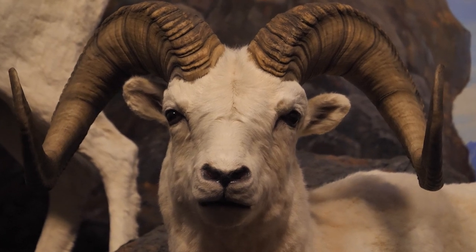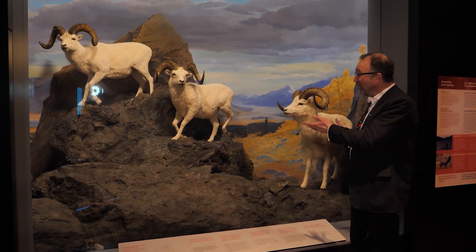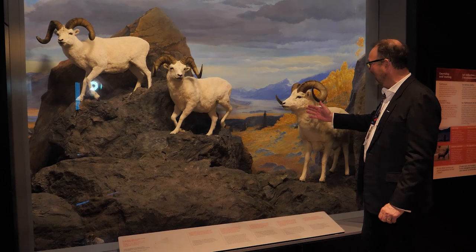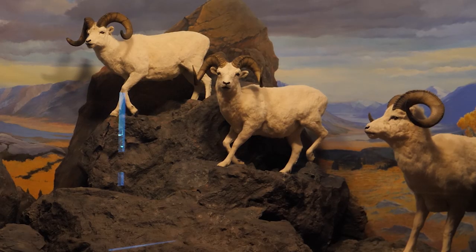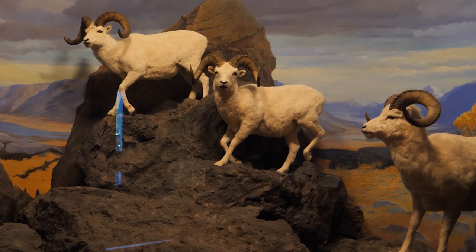Talking about Canada's iconic mammals, these are the mountain sheep. If you've ever seen mountain sheep, you know that these guys cling to almost sheer cliffs on the highest of the Rocky Mountains. They are amazing climbers.